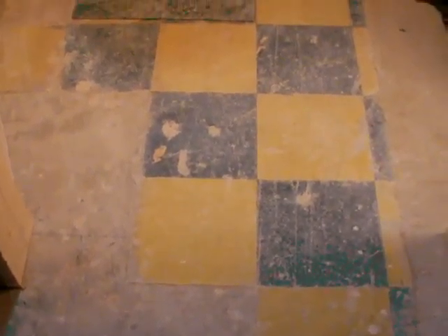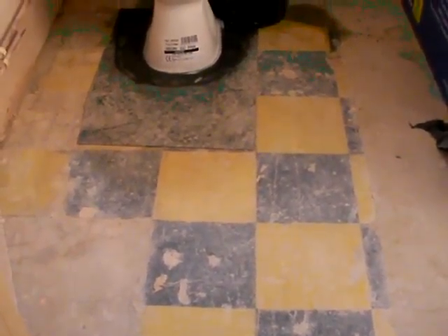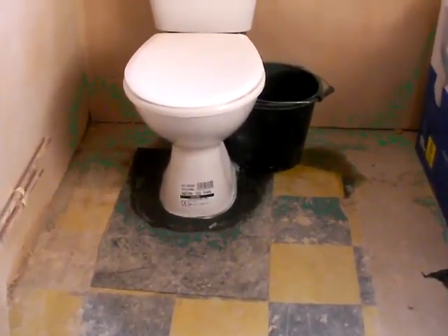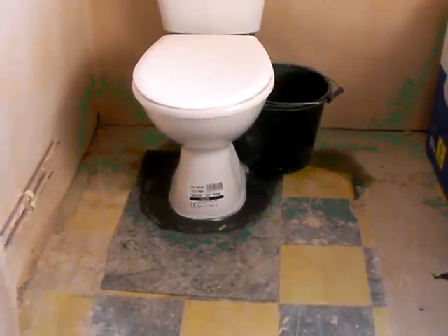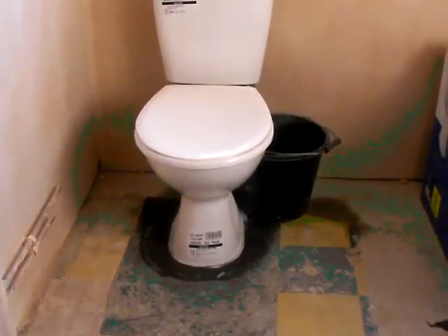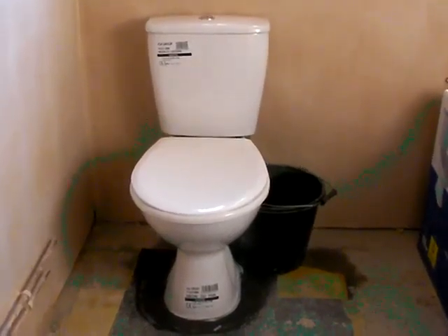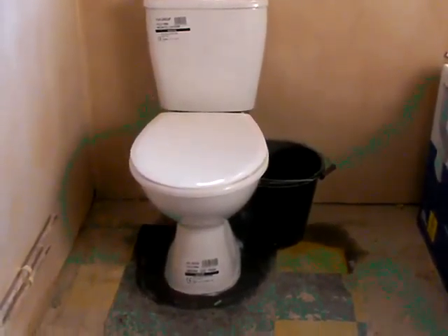I'm standing outside of your toilet and if I bring the camera up you will see for the first time the toilet. It's a nice size, good size for this room. There's a better sized cistern that will use less of your water.